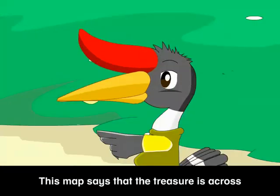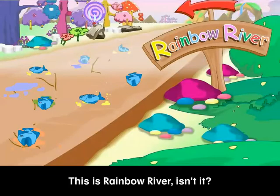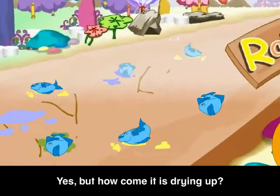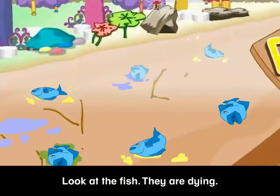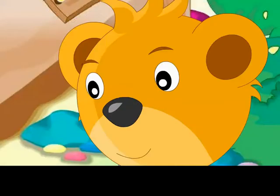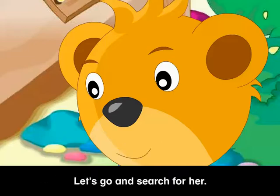Hmm, this map says that the treasure is across Rainbow River. This is Rainbow River, isn't it? Yes, but how come it is drying up? Look at the fish — they are dying. We must do something to save them, Harry. I've heard that the color fairy takes care of this river. Let's go and search for her.